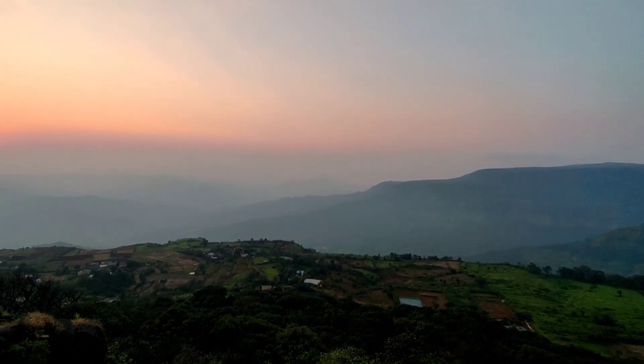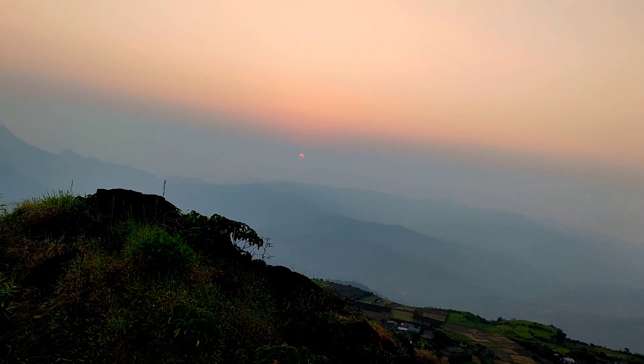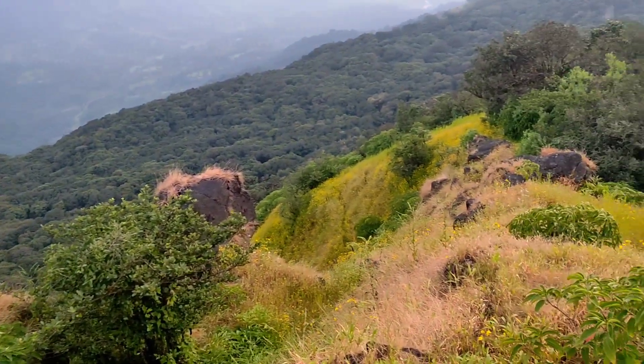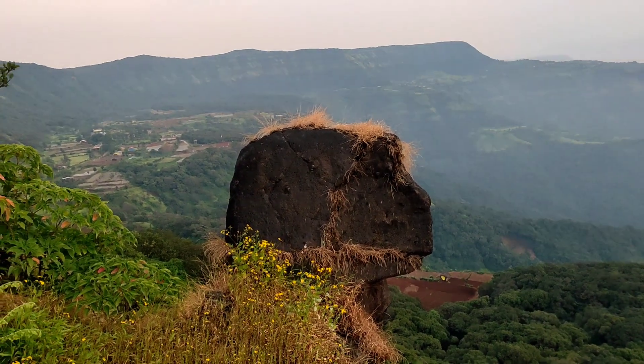There is also a beautiful house visible from here. But because of visibility conditions, we can't see it clearly. We'll try to capture it quickly. Let's see — it is a beautiful house. That's what this house means to me — you will realize it when you see it.